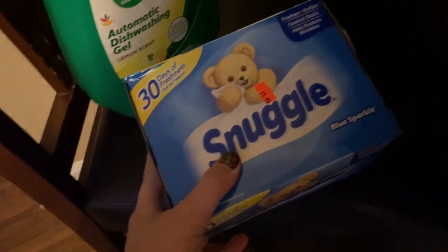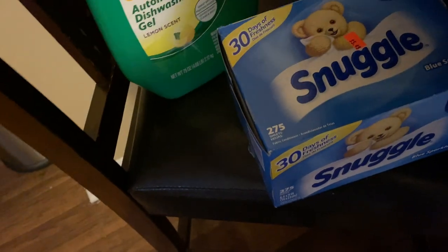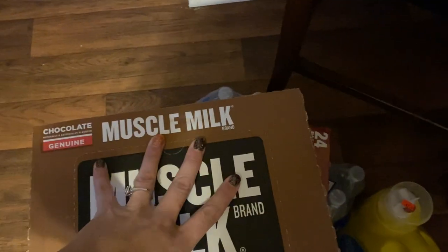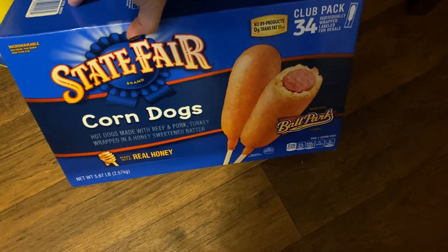Snuggle dryer sheets — $5.49. Automatic dishwashing gel, lemon scent — $1.99. Muscle Milk — $12 in the store, these were $4. Dr Peppers, two things of water. $7.99 for this Tide. And the corn dogs were about seven something — but there's $34 worth of stuff in here.